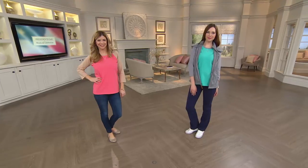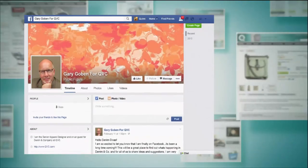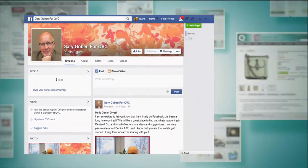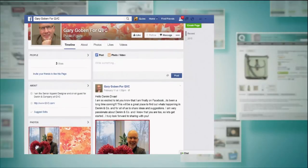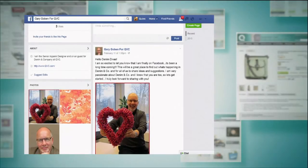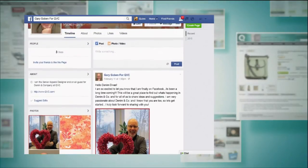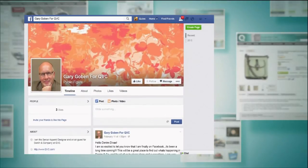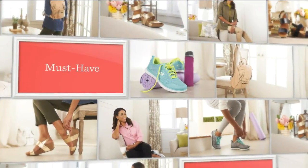Gary has a big announcement! I finally have a Facebook page. Check out Gary Goblin for QVC. A lot of you fans have been asking for ways to communicate with me — please go on, ask me questions, post ideas, I can't wait to hear from you. I think I need Facebook 101 though, because I tried to post a picture today with Amy and it's not on there, but I'll check it out later and put it on for sure.